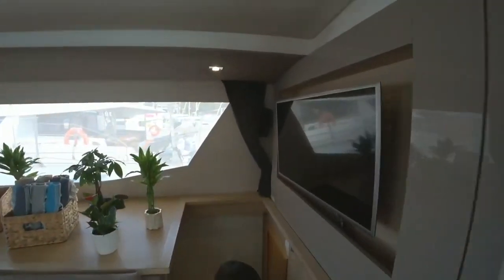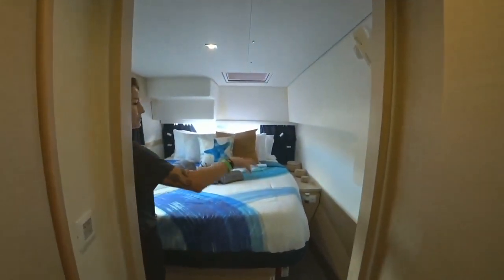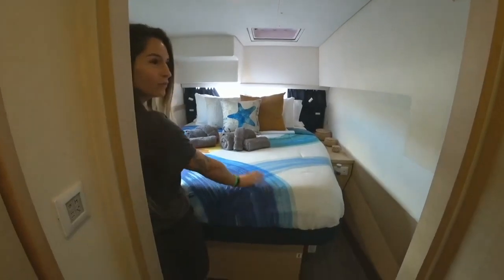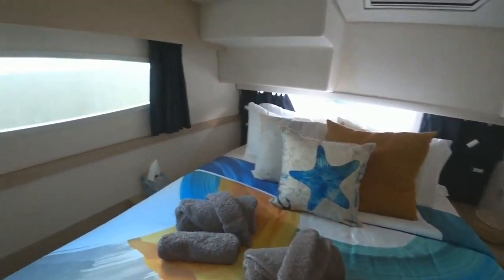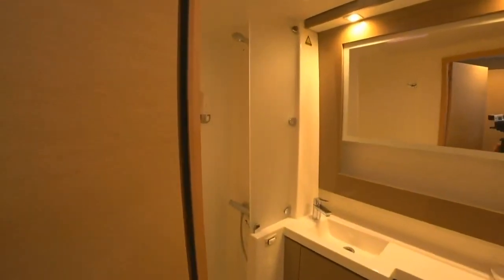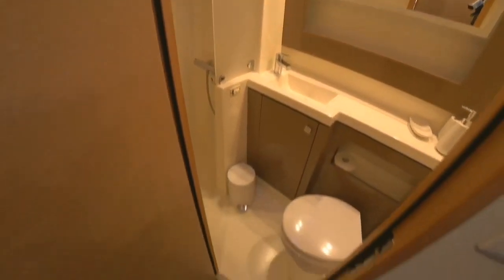Careful on the steps. This is one of our staterooms — nice spacious walk-around beds, brand new and comfy. Very wonderful. Walk-in bathroom and shower where you'll clean up after all your sea activities.